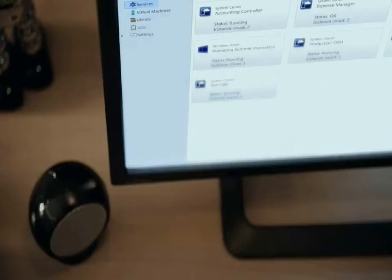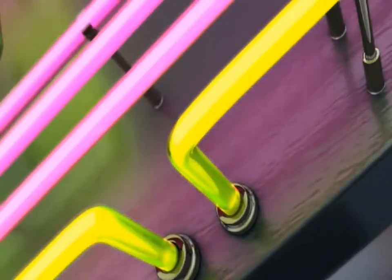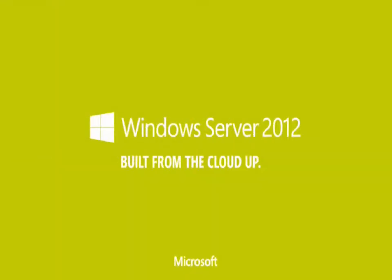Want applications that can live on-premises or in the cloud? Bring the flexibility of cloud computing inside your data center with the only server built from the cloud up.